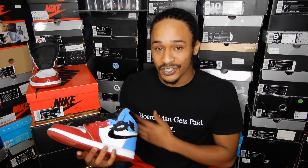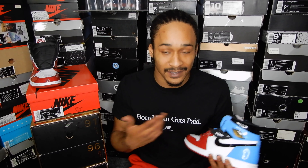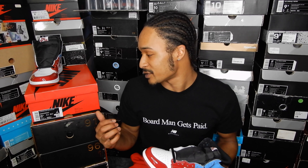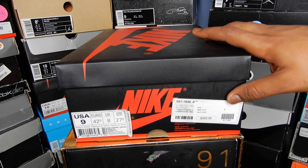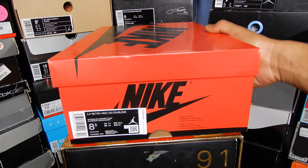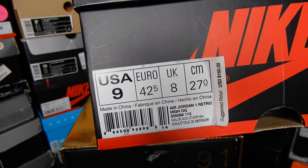I think Jordan Brand likes to confuse us. With the whole 2003 patent leather Jordan 1 inspiration — the UNC and Chicago colorway combined — the name UNC to Chicago fits perfectly. But then they put the whole fearless spin on these as well: the hang tag, the insole, the box. It's also like the women's pair of fearless ones that dropped on the 22nd. I've been trying to figure out what the women's fearless ones have in common with these, and I haven't found anything except the fearless name, hang tag, insole, and box. But regardless of what you want to call these, they are sexy.